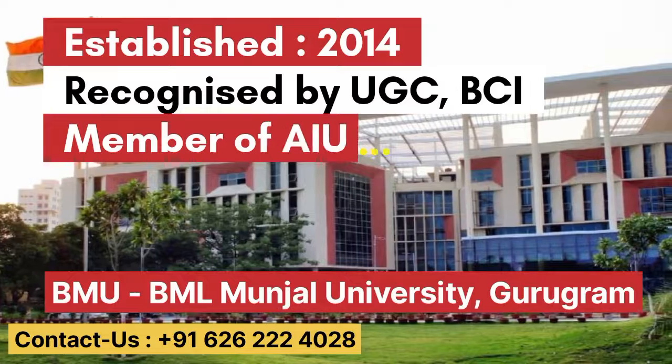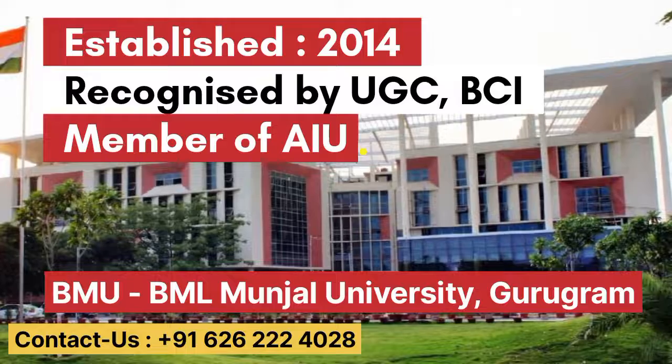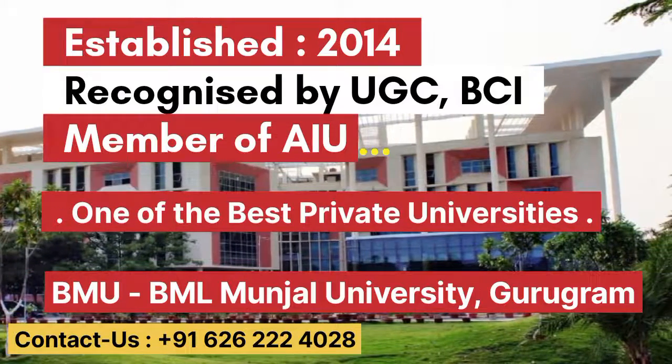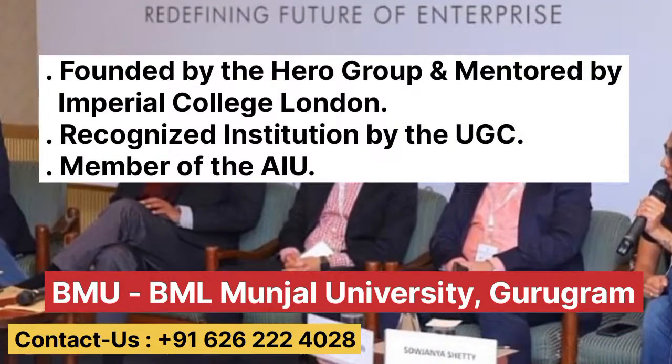BML Munjal University was established in 2014 and is recognized by UGC, BCI, and is a member of AIU. BMU is one of the best universities located in Delhi-NCR. The university was founded by the Hero Group and mentored by the Imperial College.